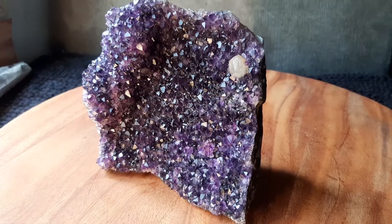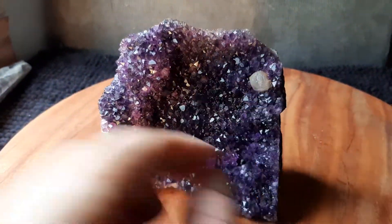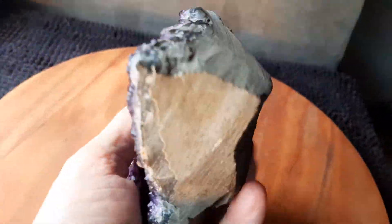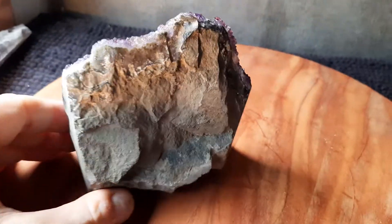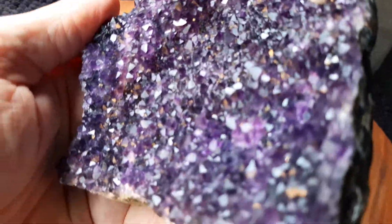This is a crystal geode amethyst that came from Uruguay. Beautiful dark amethyst, except for a little piece of calcite here — I'll hold this up so you get a better idea. Beautiful dark amethyst that's been sawn and roughly shaped. What makes this great is the quality of the amethyst is really top notch.